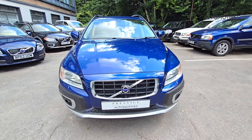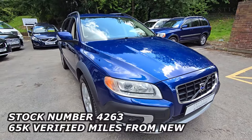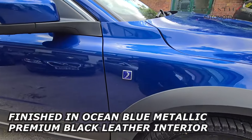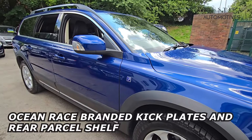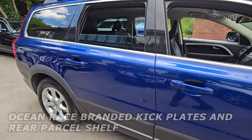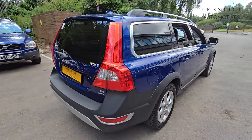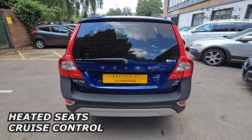Welcome to Prestige Automotives Volvo XC70, made in 2009 on an 09 plate and it's the rare top-of-the-range Ocean Race Edition. Finished in Volvo's ocean blue exterior with the premium black leather interior, it's a 3.2 litre 230bhp all-wheel drive engine, ULEZ compliant, and has only covered just over 65,500 verified miles.